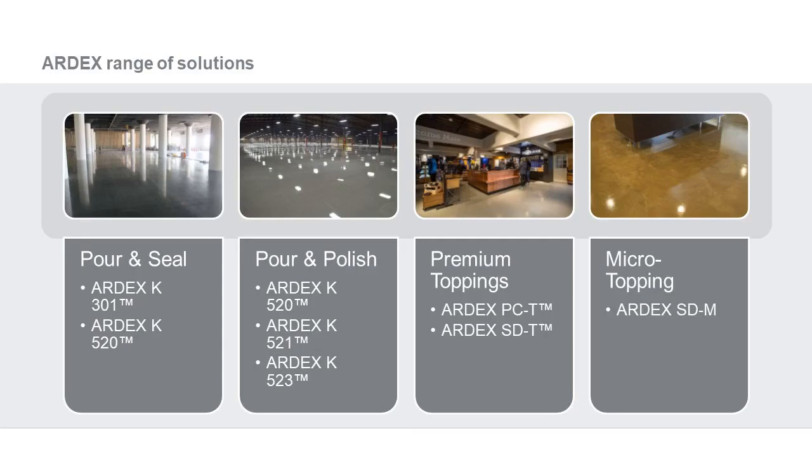Today we're going to review our different options. Ardex has created a product map: pour and seal with our K530 and K301 exterior level material, as well as K520 for interior use, which features light aggregate and can be polished or just poured and sealed. Then we have our pour and polish products — K520, K521, and the brand new K523. Then premium toppings with self-drying technology: Ardex PCT and SDT. And we also have our trowel micro-topping, Ardex SDM.